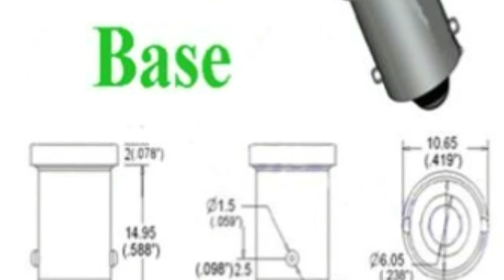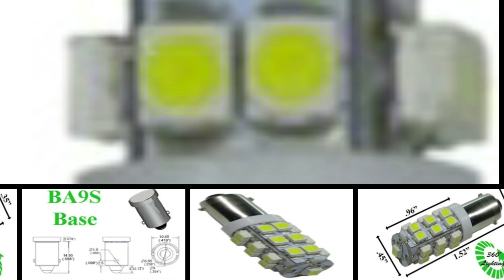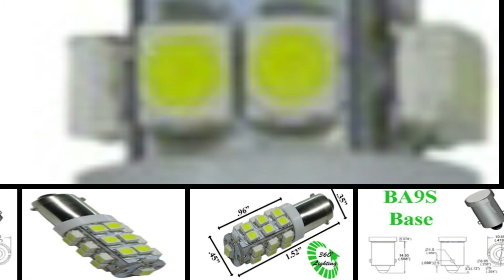Available in white 6000K, warm white 3000K, red 625 nanometers, green 526 nanometers, blue 464 nanometers, and yellow 594 nanometers. Thank you for viewing product 24351.